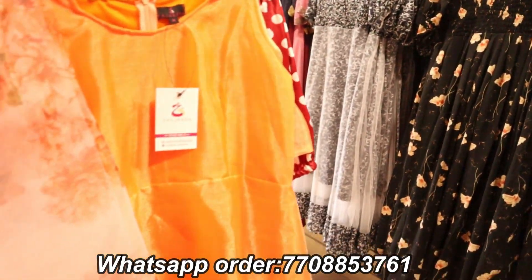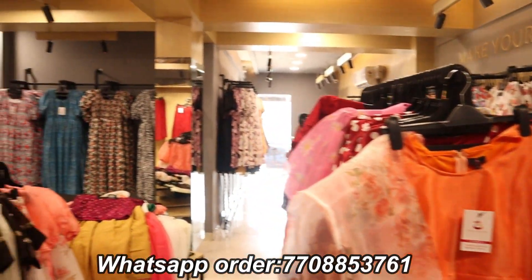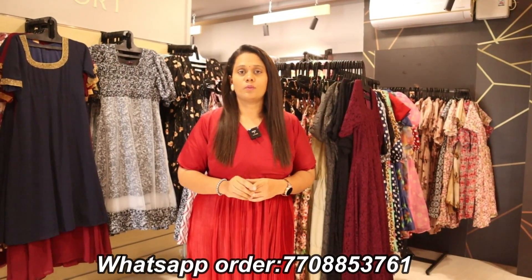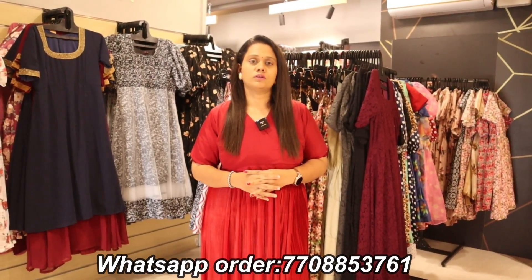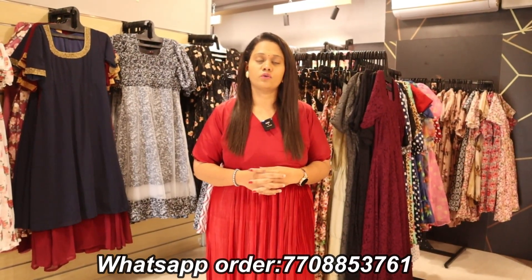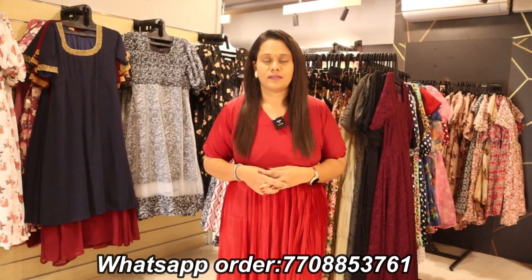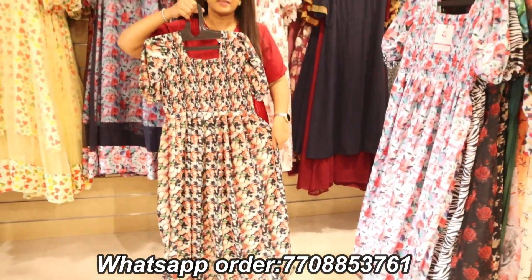We have a full crop top at 25% offer as well. If you look at capris, we have 4 capris. Leggings are 999 rupees for 3 pieces. We have a 4-day offer. Let's look at what we have — we have a floor-length maxi collection with a 50% offer here.